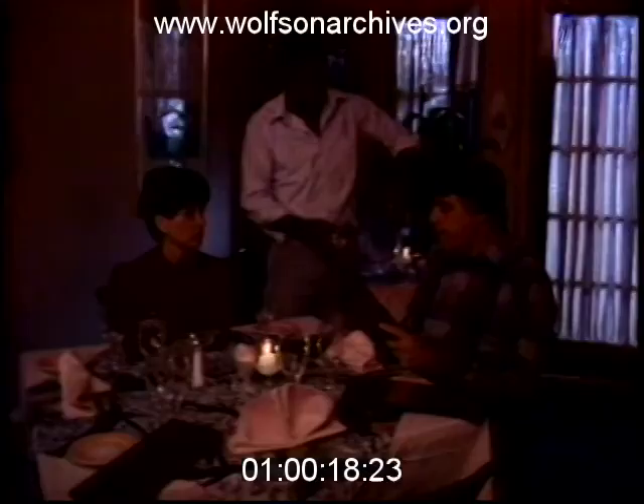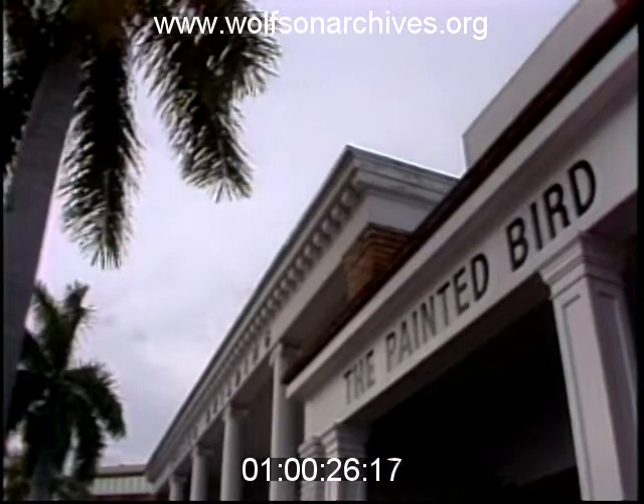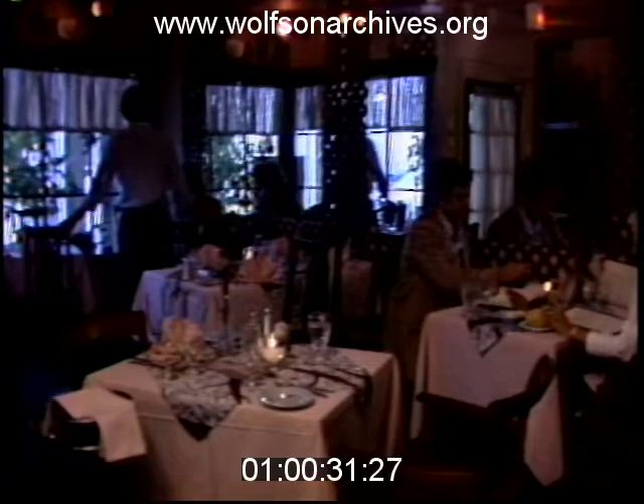The entire meal for two came to around $40 with tip — that's without wine. The Painted Bird is open seven days a week, serving lunch and dinner. Beer and wine only, and all major credit cards are accepted. Don't forget to make reservations, though.